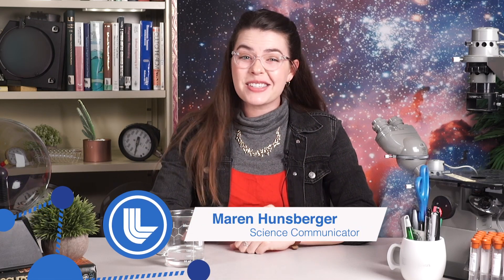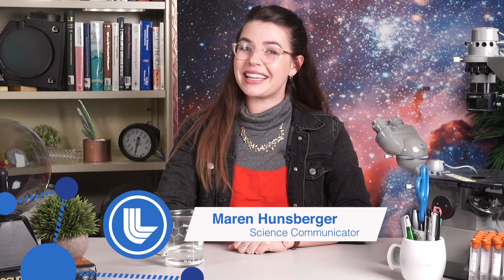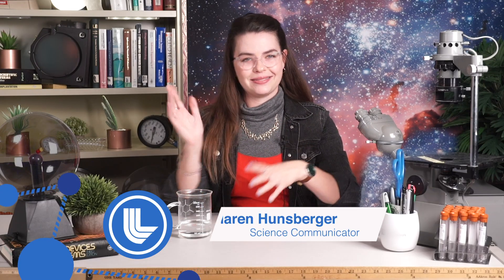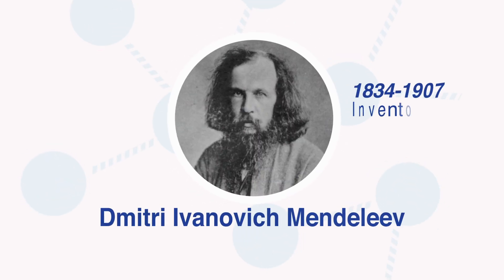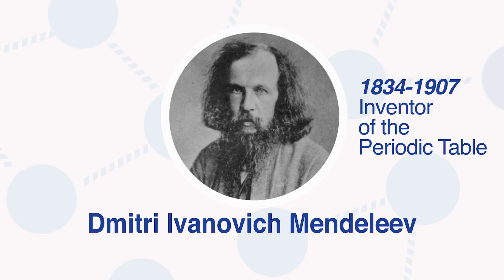2019 is an exciting year for many reasons, not the least of which being that it's the 150th anniversary of the periodic table. Back in 1869, Russian chemist Dmitry Ivanovich Mendeleev decided he needed a little more organization in his scientific life — no more pen and paper lists, no higgledy-piggledy piles of stuff. The fundamental elements of life needed to be put in order in a way that makes sense.